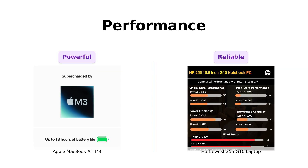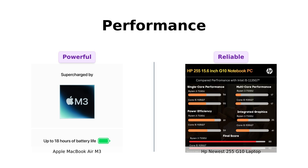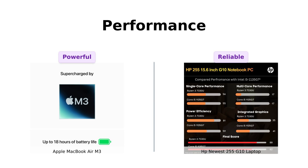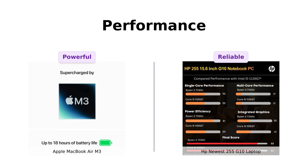On the other hand, the HP 255 G10 sports an AMD Ryzen 3 7330U processor. While it's reliable for everyday tasks, some users note it's not as powerful for intensive workloads. However, those who upgraded the RAM found it capable of running games like GTA 5 at decent settings, showcasing its versatility for a budget laptop.